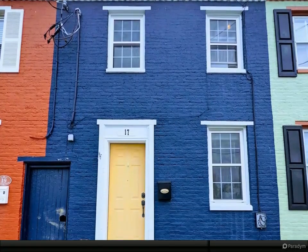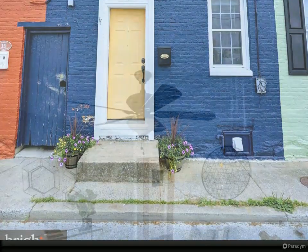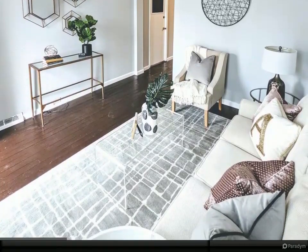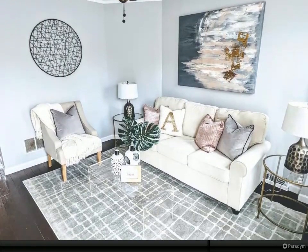Hello and welcome to another beautiful listing presented by Kerry Roth and Associates. Feel free to contact us with any questions. Cute and cozy townhome located across from Baker Park and a short walk to beautiful downtown Frederick.